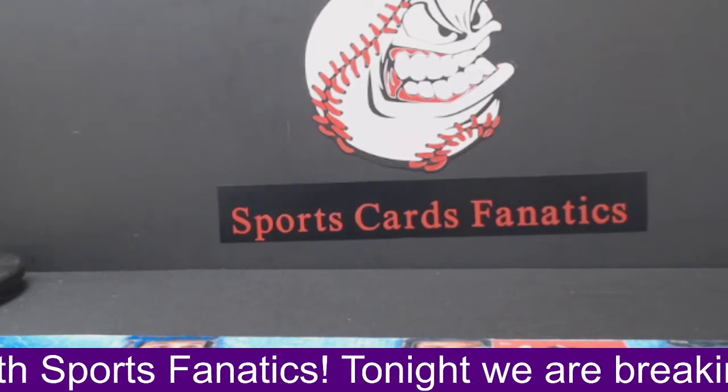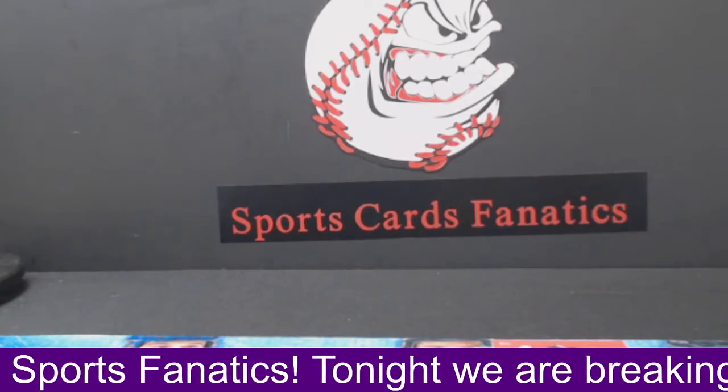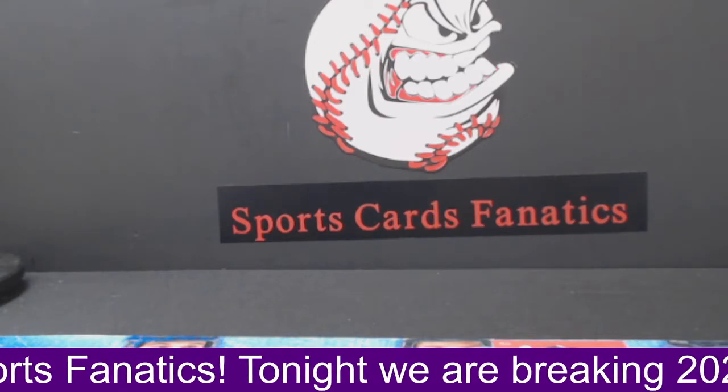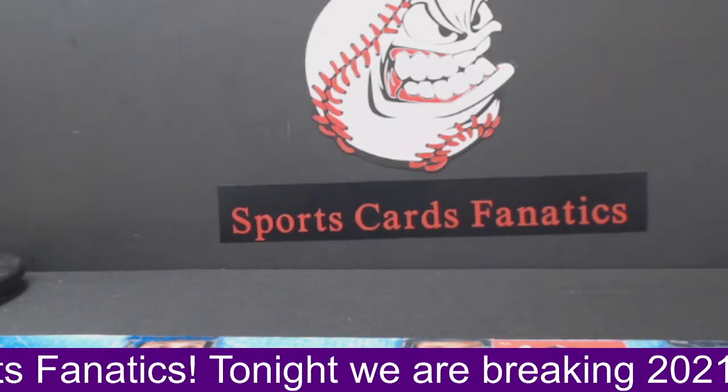All right, guys, that's going to do it for this break. We'll be back very shortly with our jersey break. Tune in to the next one. I hope you have a fantastic rest of your day.